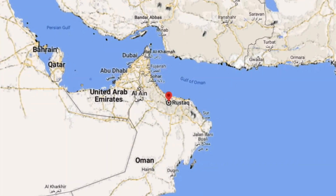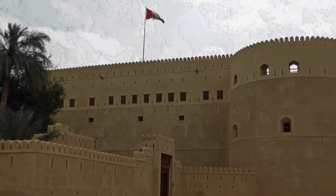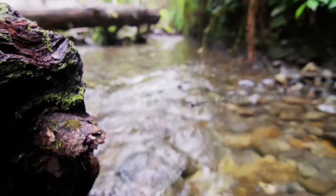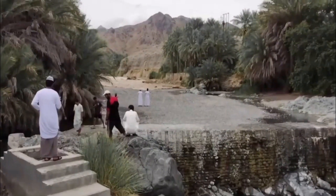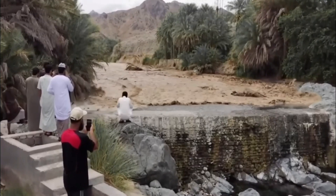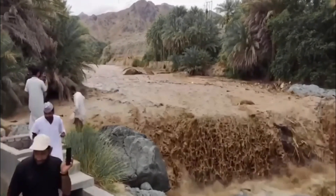Rustak is a small town in the northern part of Oman, in the Al-Batinah area. The Al-Hazm Castle is a great example of Omani Islamic design going back to the early 18th century. It was built to handle big hits and bad weather like flash floods. On October 11, 2022, people in Rustak gathered to watch floodwaters rush down a riverbed. As the dirty water came closer, everyone had to run for safety because they were all standing too close.